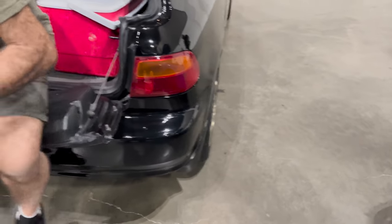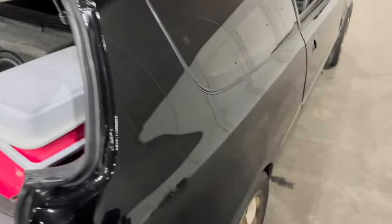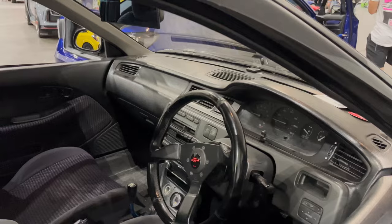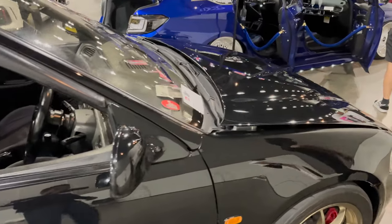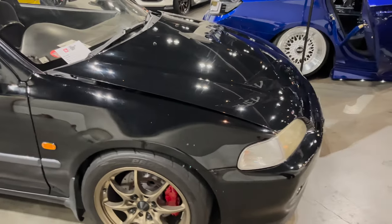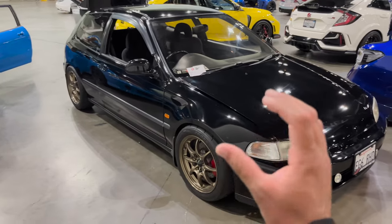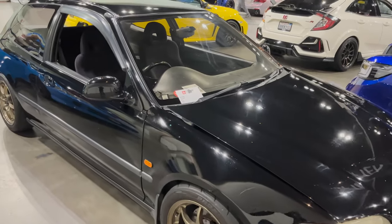Is this yours, sir? It's Sanz — very nice car, sir. Wow. JDM — screams JDM. EG6 at its finest. Wonderful.